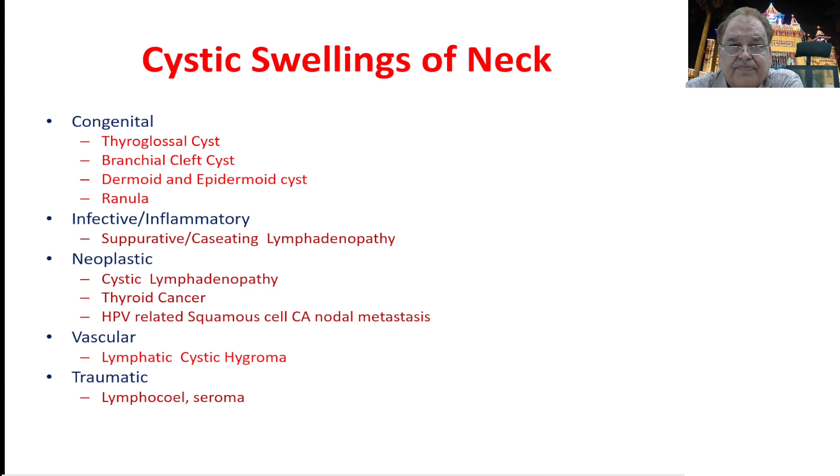In the inflammatory type, it is mainly due to infection, especially tuberculosis, where a cold abscess may present as a cystic swelling in the neck. In the neoplastic varieties, lymph nodes may become cystic, a thyroid cancer may present as a cystic swelling, and HPV-related squamous carcinoma nodal metastases may also appear as cystic swellings. Vascular swellings include lymphangioma or cystic hygroma, and traumatic causes include lymphocele or seroma.